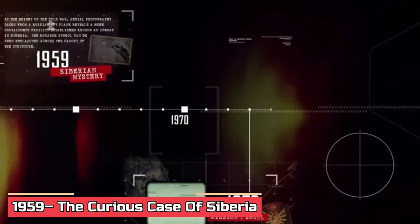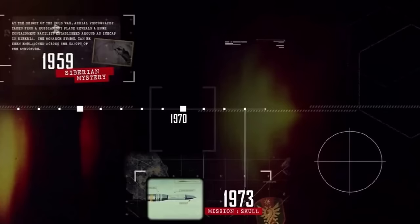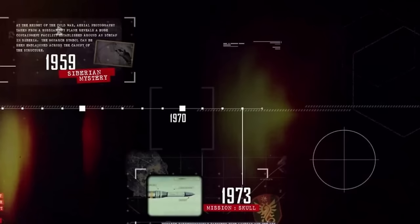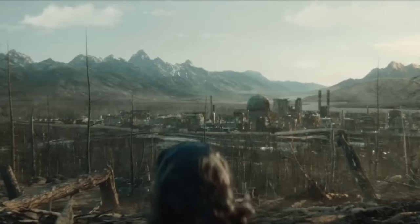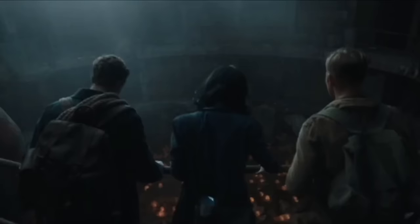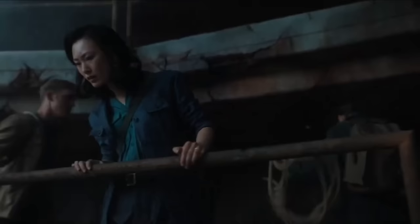1959: The Curious Case of Siberia. During the Cold War's peak, a Russian spy plane snapped pics revealing a massive Monarch facility in Siberia, complete with their logo on the canopy. Oddly enough, the Soviets were clued into Monarch since '59 but never made a move against them. Whatever Monarch was hunting in that icy fortress, they came up empty-handed and ditched the place in the '70s. Meanwhile, in '59, Billy Randa, his wife Keiko, and Lee Shaw hit up a deserted facility in Kazakhstan. What they found was wild — an underground chamber stuffed with Indoswarmer eggs. It's like Monarch was always a step ahead in the monster hunt game.